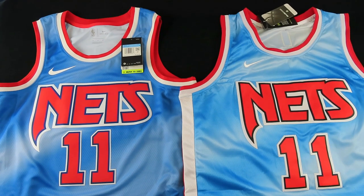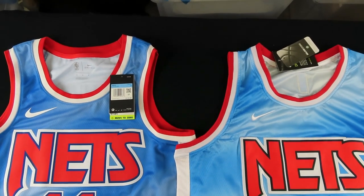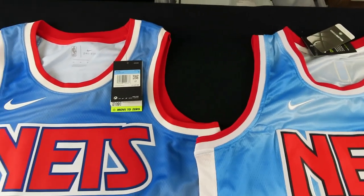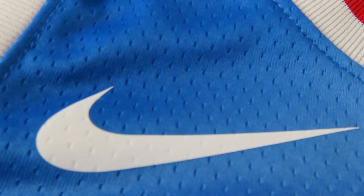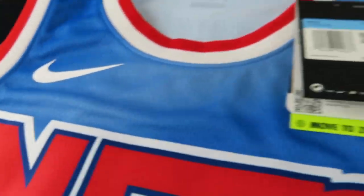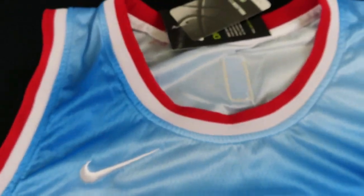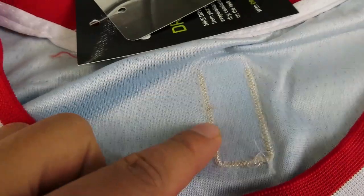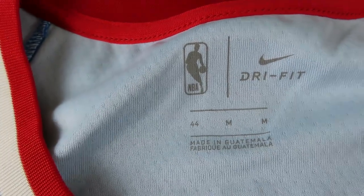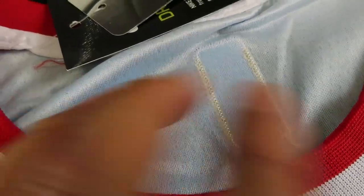The Nike swoosh on the fake is totally out of place — that was bad. With fake jerseys, depending on the manufacturer they can get really sloppy. The Nike swoosh on swingmans is always heat-pressed, standardized sizing. The fake has a thin-looking Nike logo. If you ever see this kind of placement online on a jersey you're about to buy, it's automatically fake — it should never look like that.